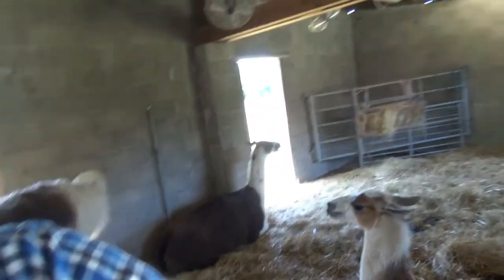Good afternoon everyone and welcome back to an extremely hot Llamacalm farm. The temperatures here are ridiculous again. It's about 27-28 degrees supposedly but it's feeling about 34-35 degrees in the sun. It's extremely hot, so all the llamas are inside.